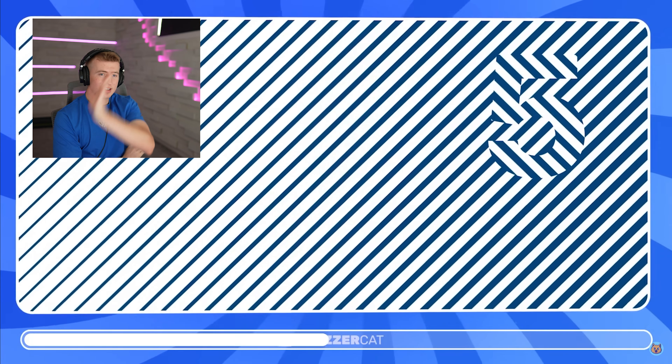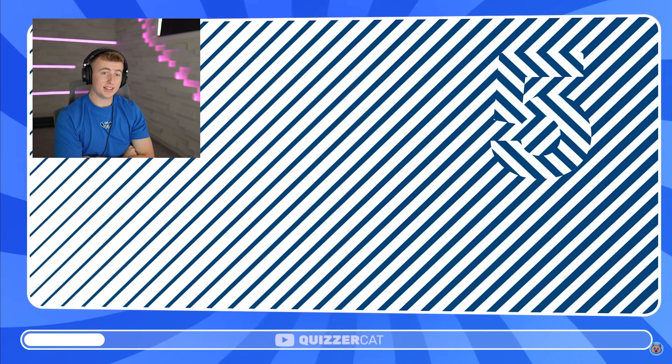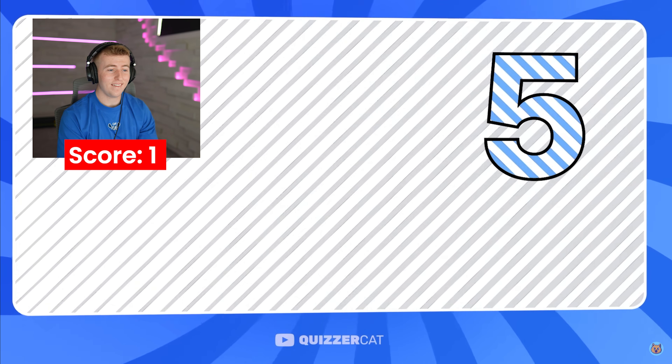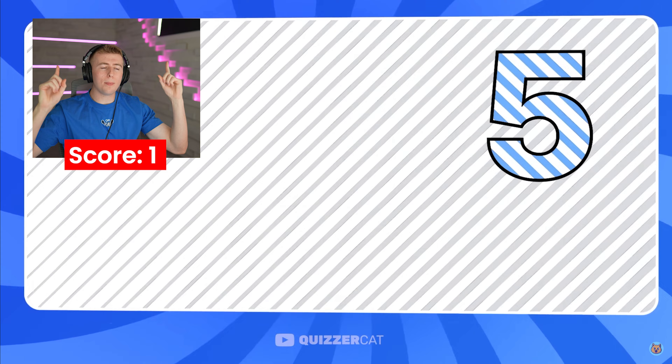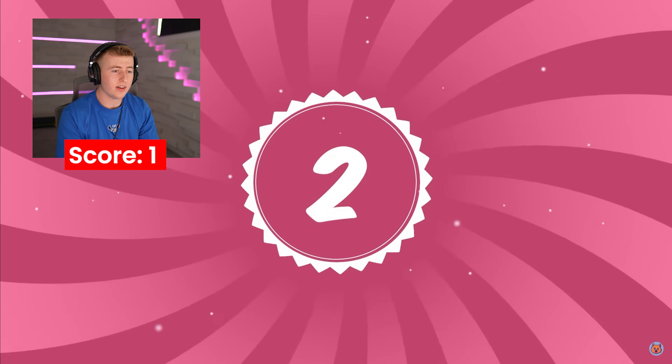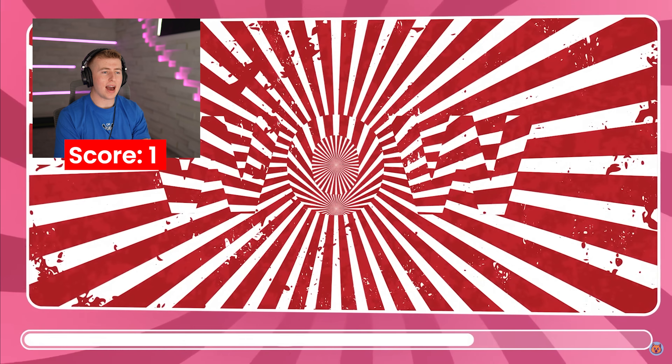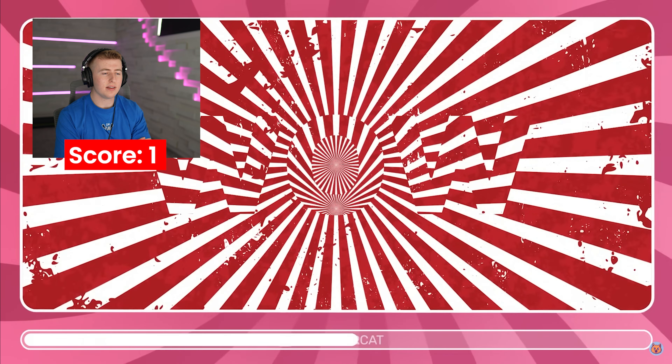I'll drop a like, but I'll consider subscribing — we'll see how good the video is. Do you see the hidden number here? It's number five. That was pretty easy because the pattern is opposite of the pattern, so I can see it because it's like opposite. Yes, it's number five! Let's keep track of how many I get — you guys keep track as well in the comments down below.